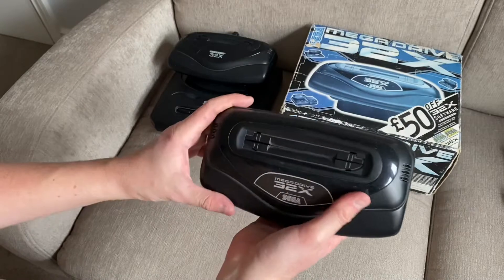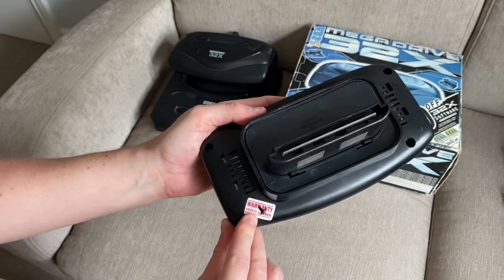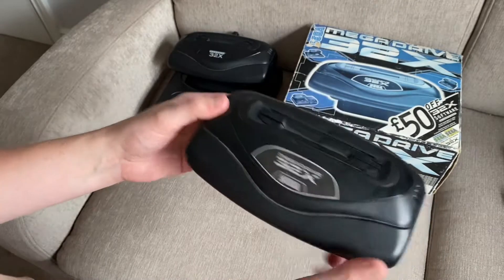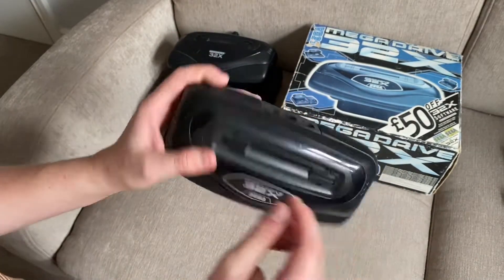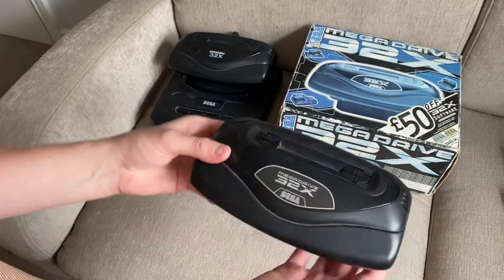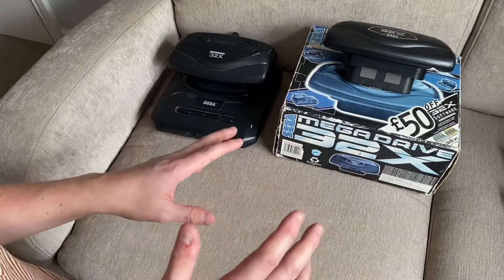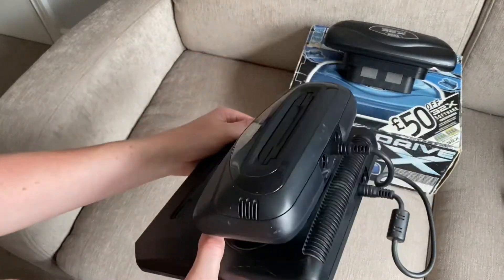This one came later that year. You can see the warranty sticker here. I picked this up from a second-hand store in Norwich called Second Hand Land, and it was just £2 — literally just this, no cables, no nothing. I just took a punt on it — you can't go wrong for £2. And there I had two 32Xs with no patch cables for a while. Then much later on, I got the bridge cable, as can be seen here on the US one.